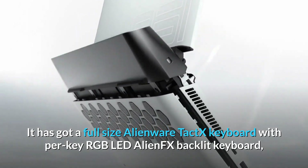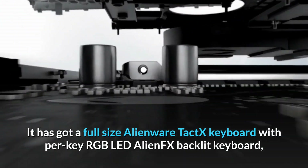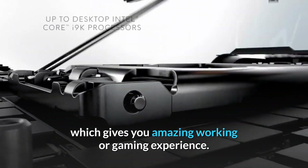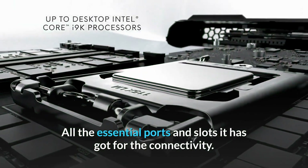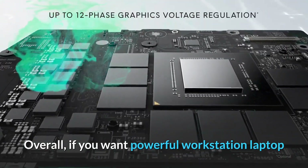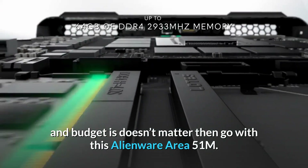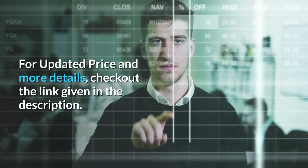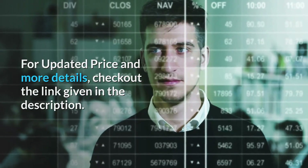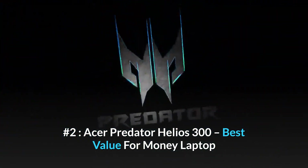It features a full-size Alienware TactX keyboard with per-key RGB LED AlienFX backlit keyboard, giving you an amazing working or gaming experience. It has all the essential ports and slots for connectivity. Overall, if you want a powerful workstation laptop and budget is not a concern, then go with the Alienware Area 51m. For updated price and more details, check the link in the description.